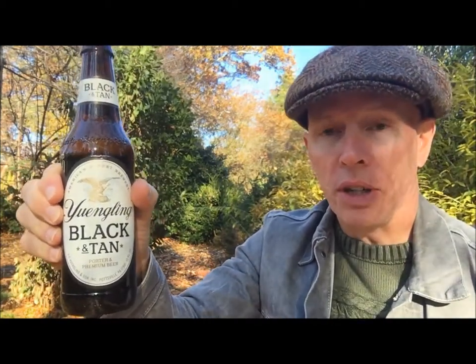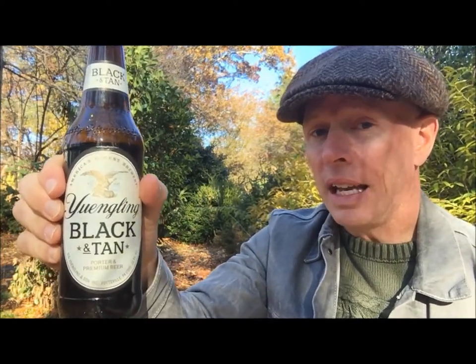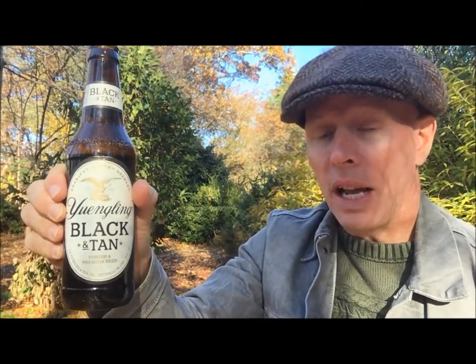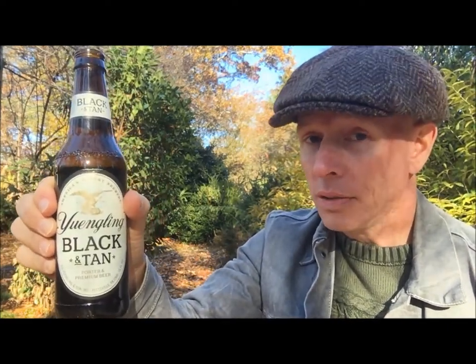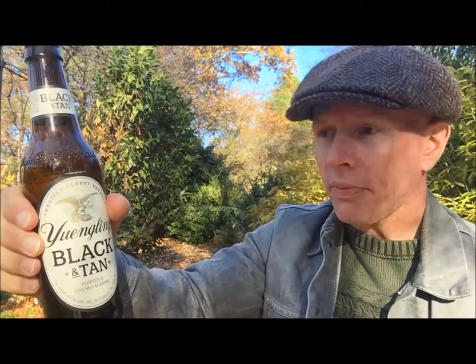Yuengling always puts out a consistent product. From their traditional lager — good, it's one of my top shelf cheap beers. The golden pilsner I reviewed is also on the top shelf of cheap beers. But a Yuengling Black and Tan — if I'm rating it as a black and tan, I would not rate it very high. But as a porter, which is part of it mixed with their premium beer...